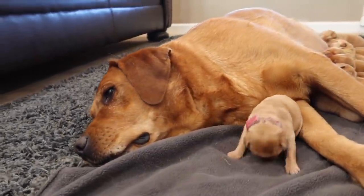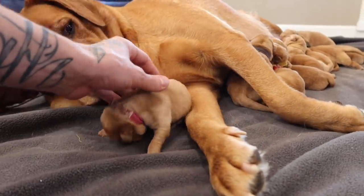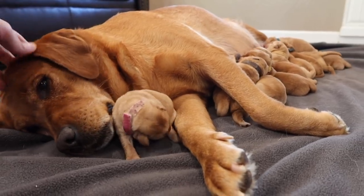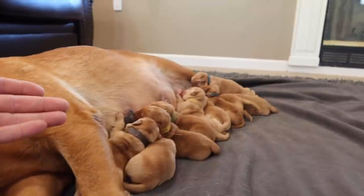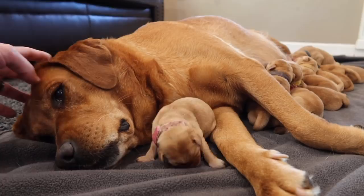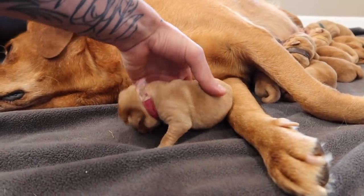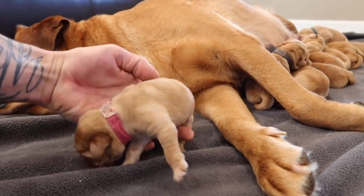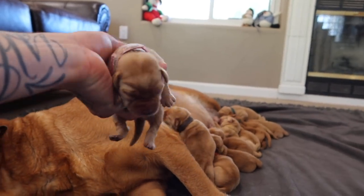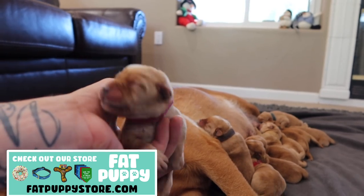This is going to wrap up today's video of these adorable five-day-old fox red Labradors. What we're moving on to next is bottle feeding — we're going to be doing a bottle feeding video on some of these smaller puppies, just to make sure that they all get proper nourishment and that no one's eating more than the other, so they can all grow big, healthy, and strong — the amazing little puffers. Thanks so much for watching and please check out our online pet store, fatpuppistore.com. Get your pupper something fancy and tasty. It's milk time!